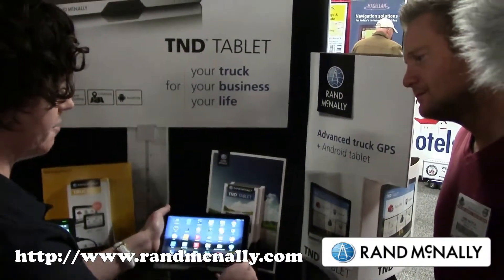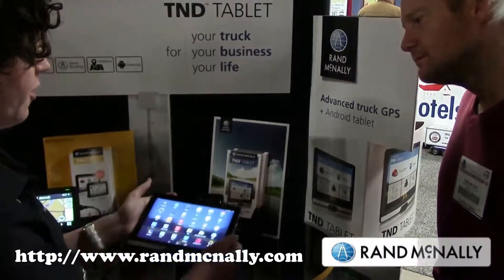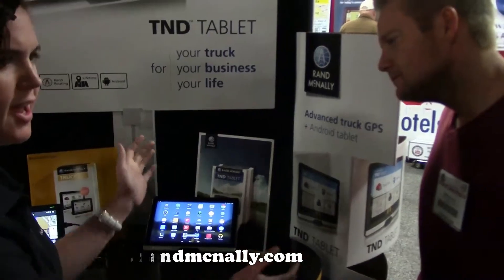It's got a great magnetic mount that's been pretty popular, and the power cord plugs right in there, so it's literally a snap to put it back in.